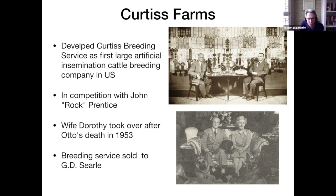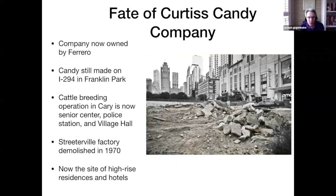Otto divorced his first wife, Dorothy Bent — the piano company owner's daughter — and married another Dorothy, so his second wife was also named Dorothy. She ran the breeding service and then sold it to G.D. Searle, the pharmaceutical company, later in life. The Curtis Candy Company is now owned by an Italian conglomerate, Ferrero. It was sold to Nestle, the European company, and now is owned by Ferrero, who owns many candy companies, including the Brock Company.